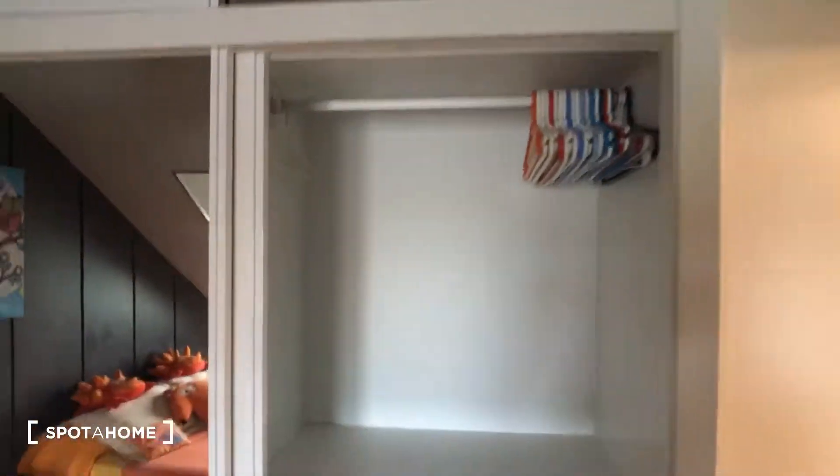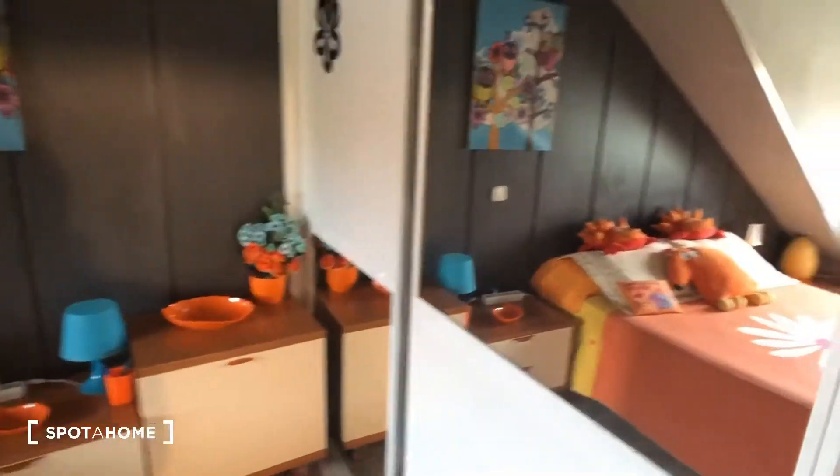Straight ahead we have this really big built-in closet with tons of storage space — so much room in this closet. This side has shelves, and the other side is hanging space, and up there there's even more storage.